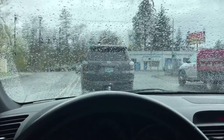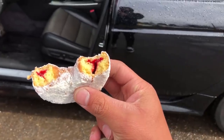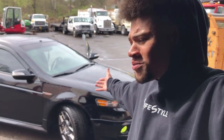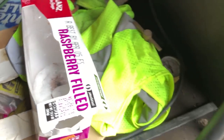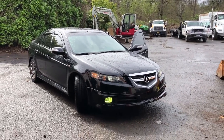Why does it have to start raining? I can't catch a break. We made it though — my beauty has made it to the shop.